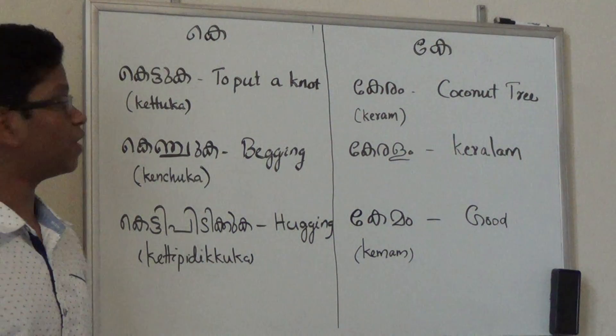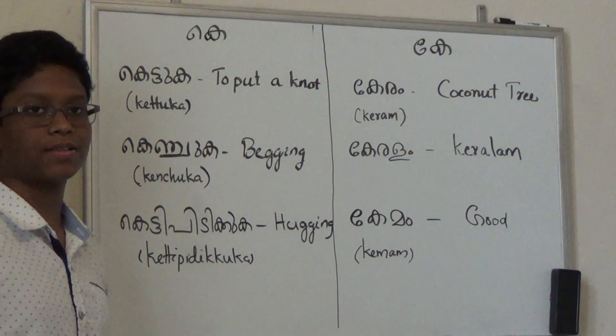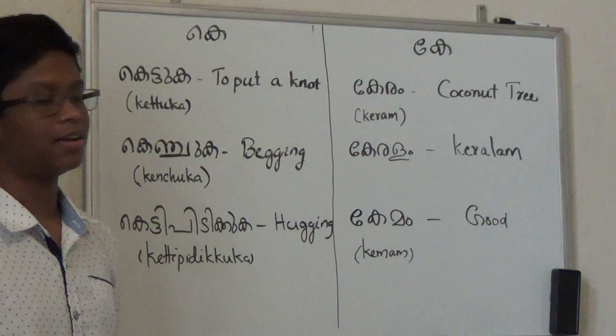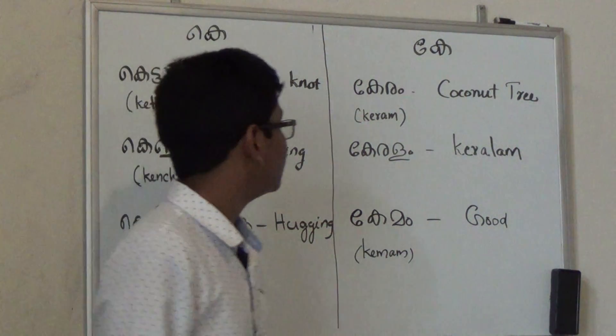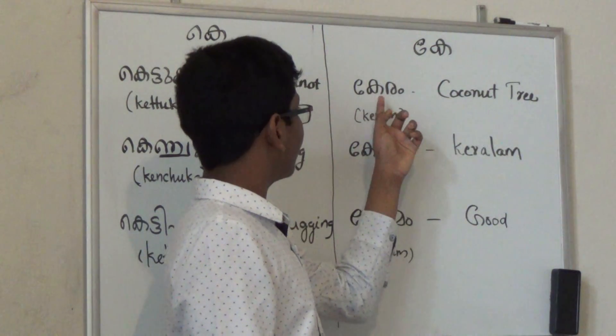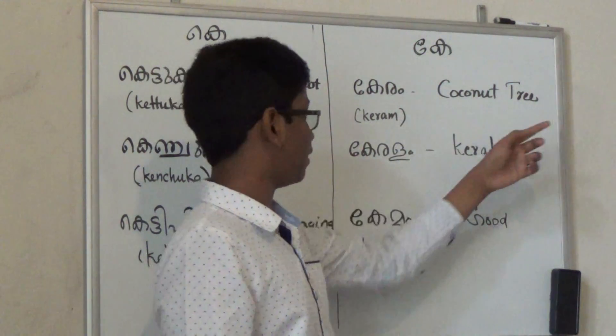You can pause the video and try to memorize these, or rewind the video and listen to me say them again. Now let's move on to the next set. The first word we have for K is Ketum, which means coconut tree.